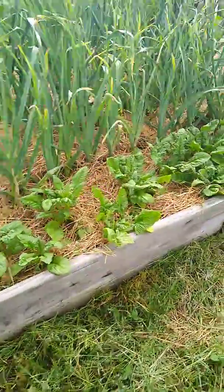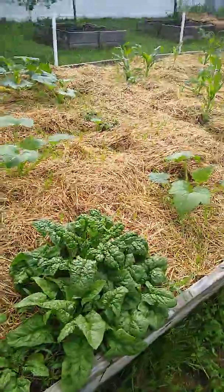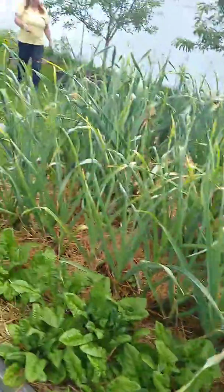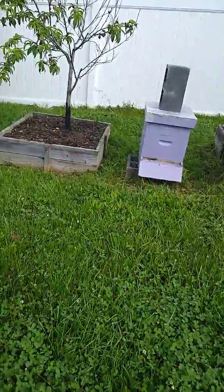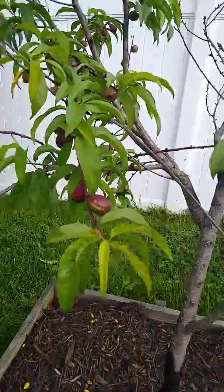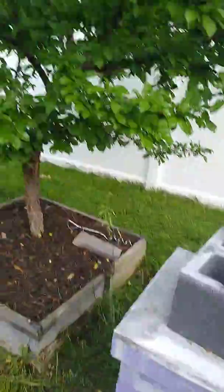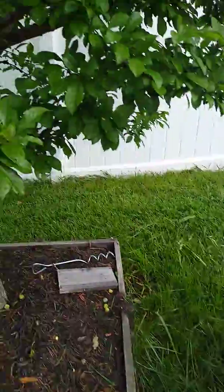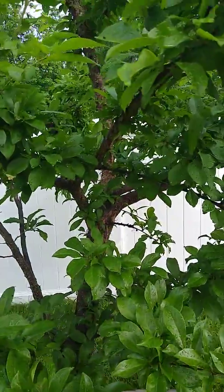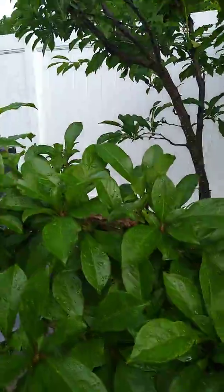Oh, here's my spinach — it's doing really well, time to start picking and eating that. Here's a plum tree, look at the little plums. It's actually a Pluot. Some girls coming in and out of the hive. Wow. And this one, I don't see any fruit on this tree either.